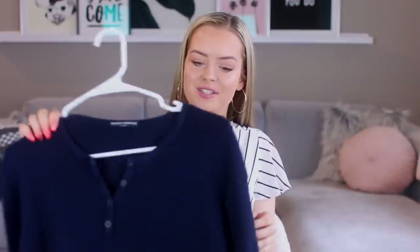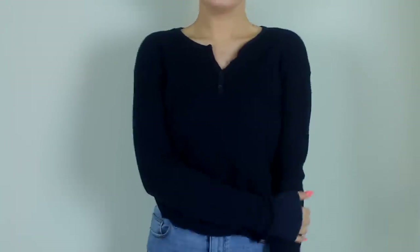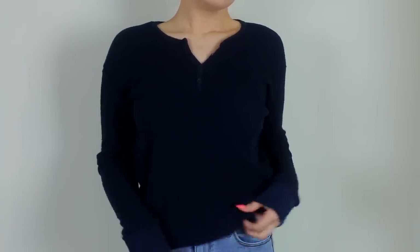I love this next top so much — I want to get it in so many different colors. It's a navy waffle shirt with little buttons on the front of it. Again, just a really good basic to have. I love navy — it's one of my favorite colors — and it's really, really soft.